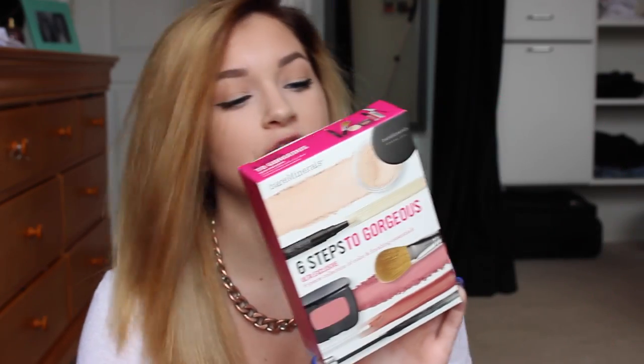I feel like all moms have this unsaid bond where they just all love bareMinerals, so of course I had to get my mom a few bareMinerals things. This is the Six Steps to Gorgeous — an ultra exclusive six-piece collection — and it comes with the Mineral Veil Finishing Powder, which I may have stolen from my mom when I first started makeup, the Mineral Blush, the Well Rested Eye and Face Brightener, a mascara, a brush, and a lip gloss.